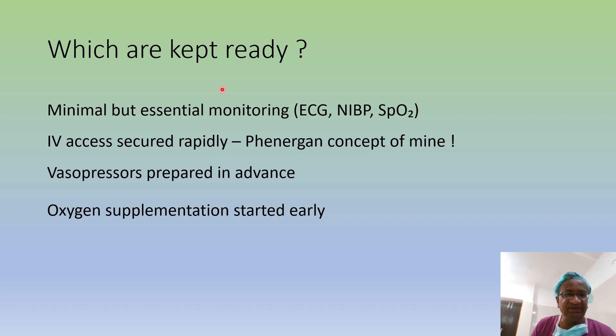What is kept ready? Minimal but essential: ECG, NIBP, and saturation monitoring. IV access is secured rapidly. I used to give promethazine 12.5mg. Vasopressors are prepared in advance and oxygen supplementation is started early. These two things are slightly different in RSSA — vasopressors ready and oxygen supplementation given early.